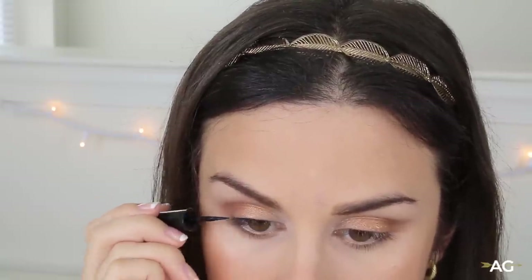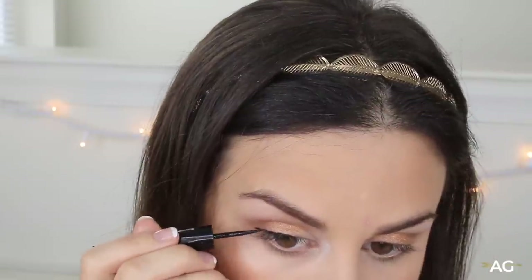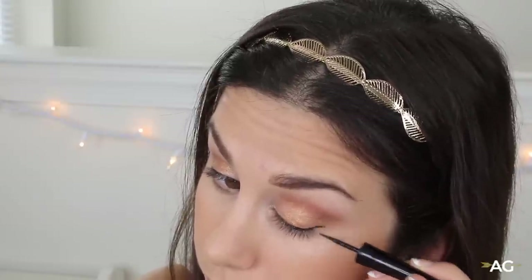Now for my absolute least favorite part of this entire routine — this freaking winged eyeliner look. I can never get it down, I'm going to mess it up, so whatever you do, do not follow this part — do it your own way, I'm sure it's a lot better than mine. I am going in with my Maybelline Master Duo liquid eyeliner. Wish me luck. That looks really bad.